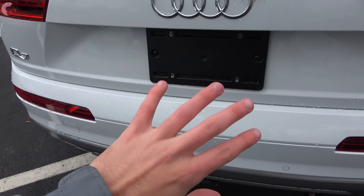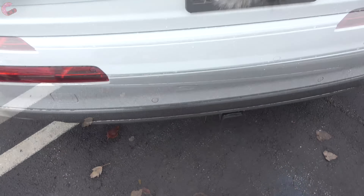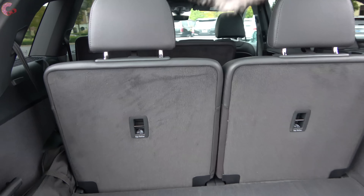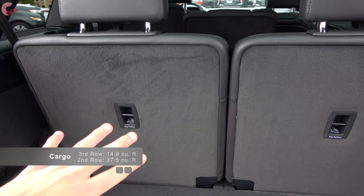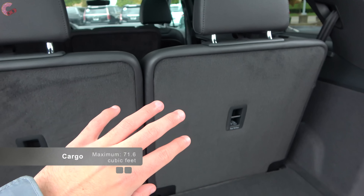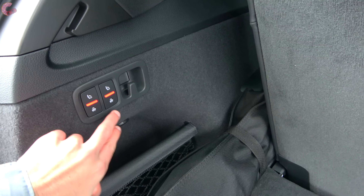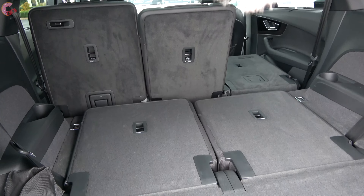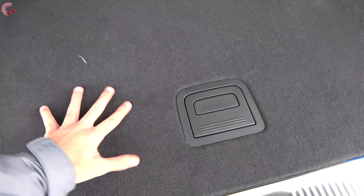Coming around to the tailgate, it is power on all models; however, it is only hands-free on the Premium Plus and Prestige trims — just wave your foot under the bumper to open. Inside the cargo area of the Q7, you're going to find 15 cubic feet behind the third row seats, expanding to 38 cubic feet with them folded, and 72 with all the seats folded. That does place it about 15 cubic feet less than the XC90, but a little bit above the Acura MDX. The Q7 has a power folding third row — just push the buttons and it does fold nice and fast unlike a lot of rivals. You also have buttons in the second row to fold the third row, and under the floor there is a little bit more space and a few extra accessories.